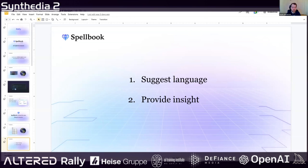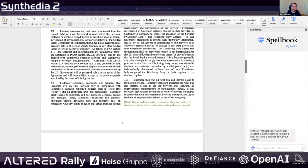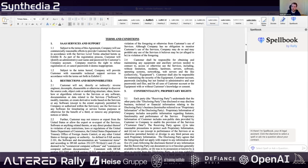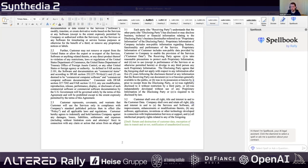So I'll show a live demo here. This is basically a sales agreement, a pretty standard SaaS order form. You'll see Spellbook is here on the right, right where lawyers are typically working. That was something that was really important to us — not forcing them to change their workflow or to use a new platform.